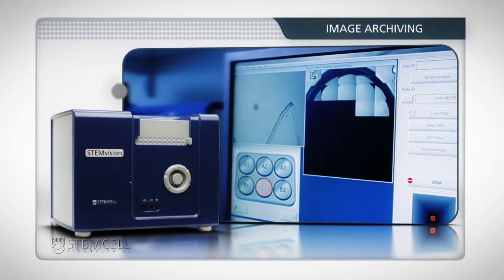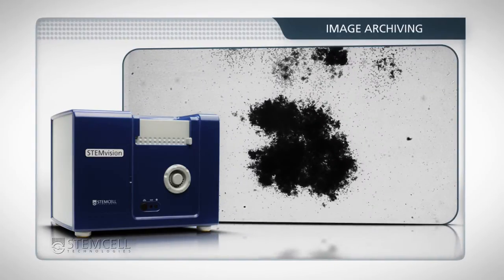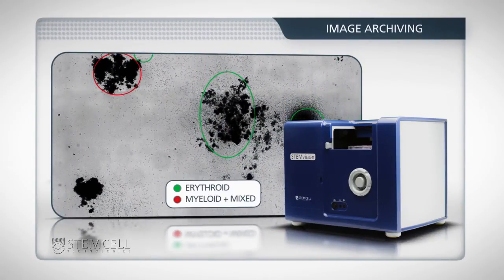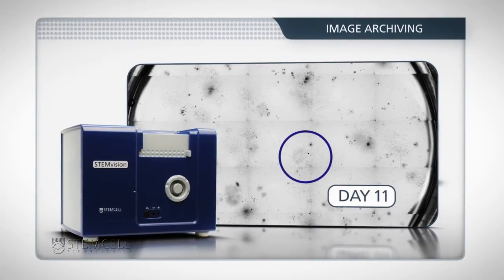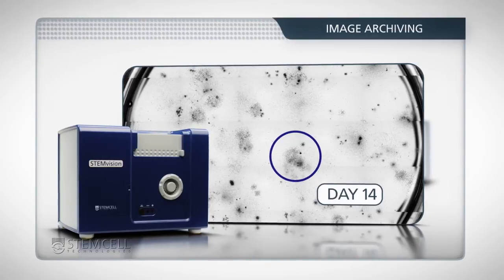Driven by StemVision's software package, high-resolution images are acquired at 3.4 microns per pixel. Using the analysis function, colonies will be identified on the image and available for review. StemVision's imaging function is also useful for time-lapse studies. The ability to record and review colony proliferation and differentiation over time allows for detailed characterization studies.